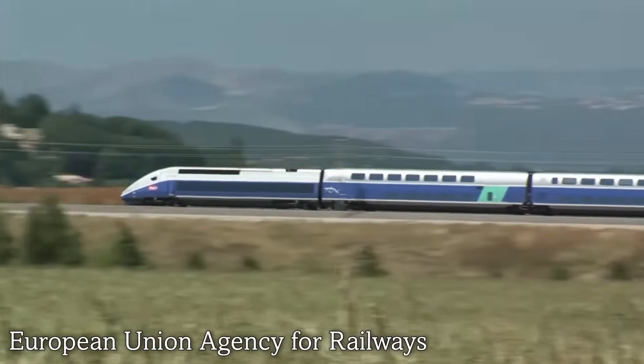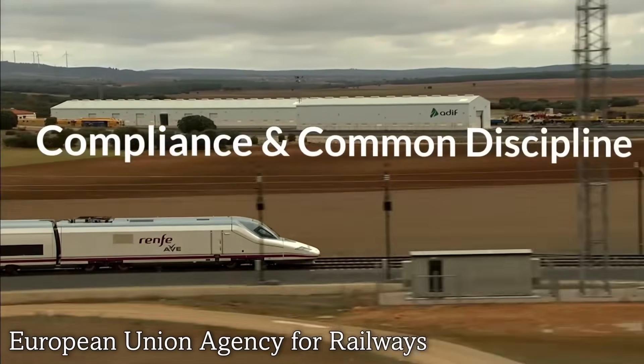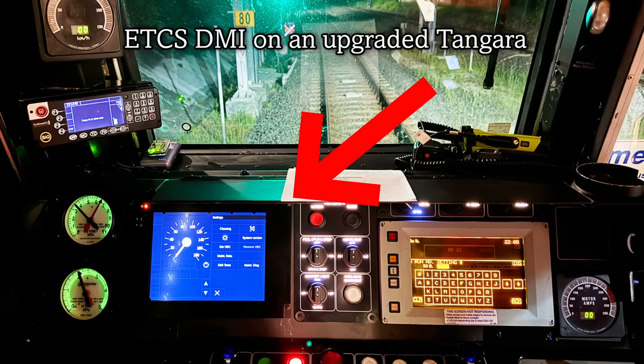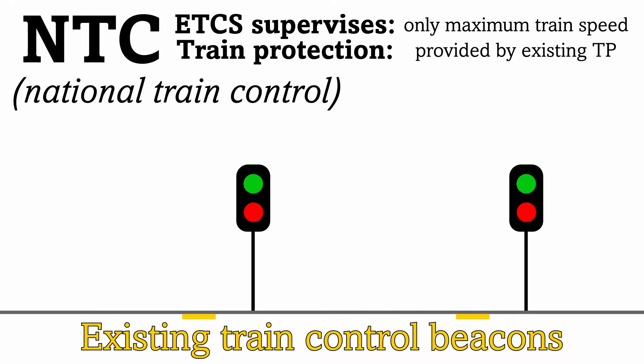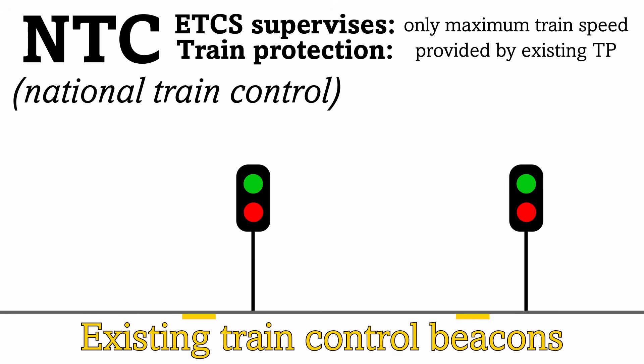ETCS is often described with a particular level, which corresponds to the extent to which the system controls the signalling. Level NTC is where a train has ETCS equipment integrated with the equipment of other national systems, allowing information from those systems to be displayed on the ETCS driver machine interface screen. Examples include TVM430 signalling on French TGV Euro duplexes and AWS on British class 700s. New South Wales does not currently have an existing form of cab signalling, so this function will never be used in New South Wales.